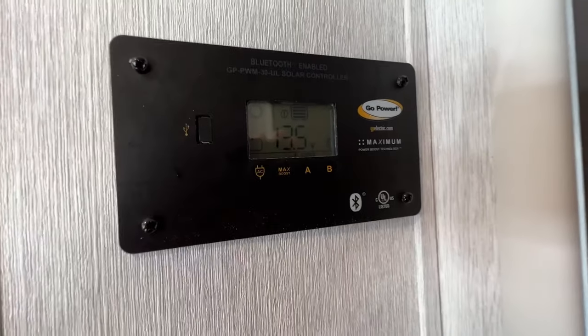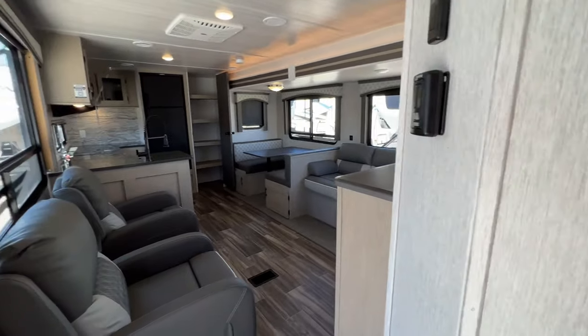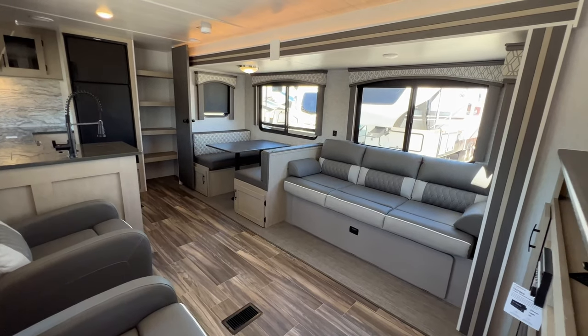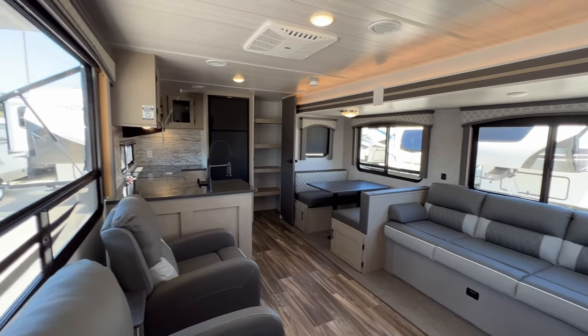I'm going to show you the GoPower charge controller, which shows you what voltage you have in your batteries right now. It is taking a charge because we're on a nice sunny day. I believe that panel on these is now 190 watts, so you get about 9 amps of charging if my memory serves me right — but check it out for yourself.